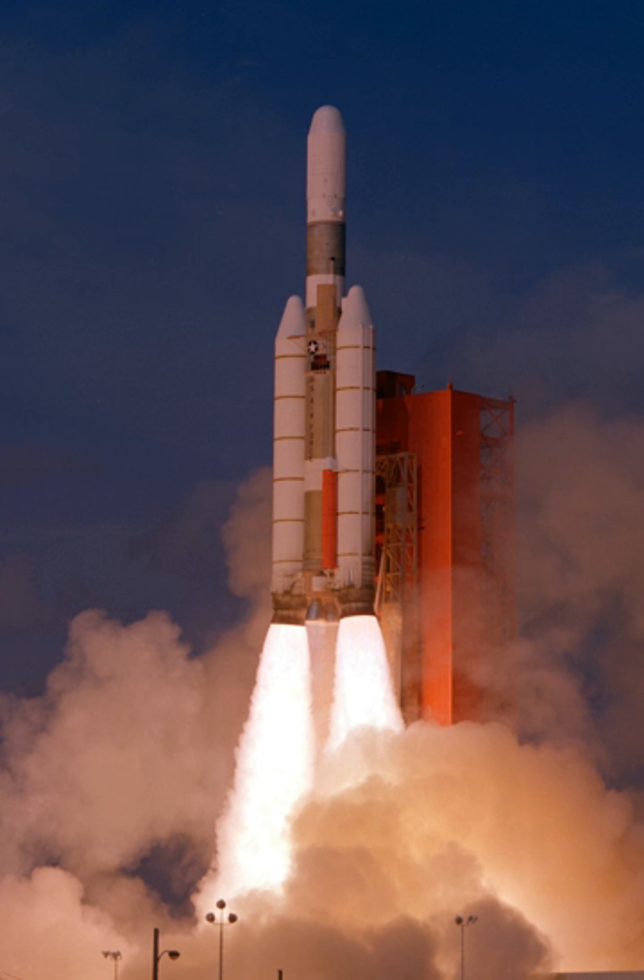The Titan IIIC was launched exclusively from Cape Canaveral, while its sibling, the Titan IIID, was launched only from Vandenberg AFB.